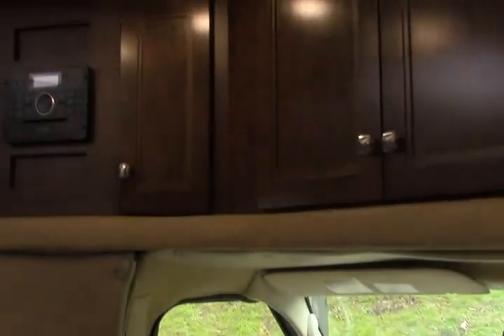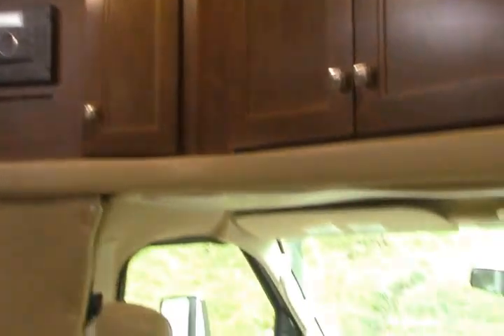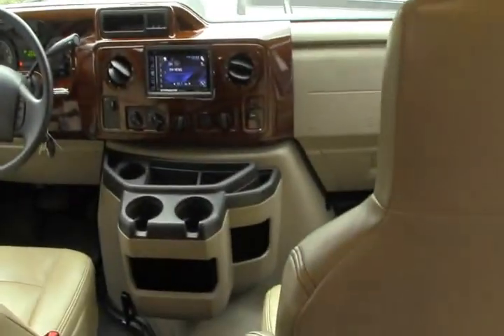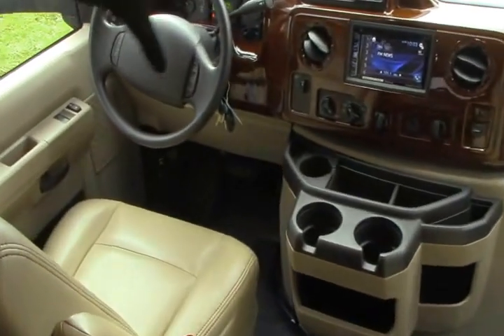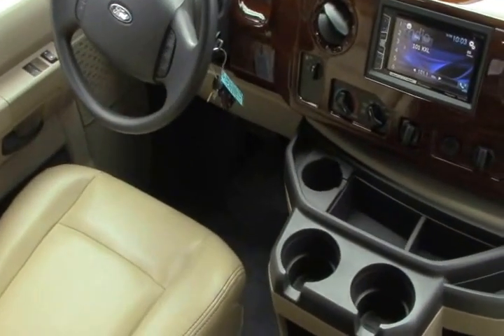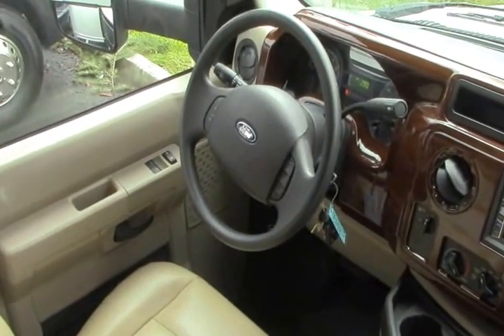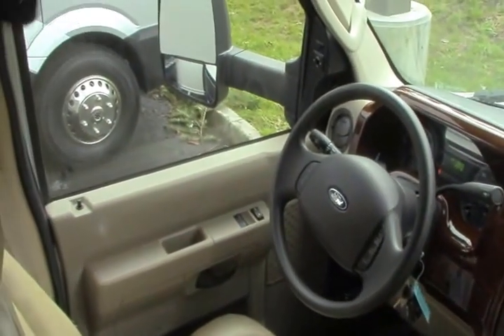This is Forest River's highest-end Class C coach that they make. You've got ultra-leather on the seats here — they're very, very comfortable. All the upgrades you would assume: a monitor, backup camera, Bluetooth, heated mirrors — remote heated mirrors, actually.